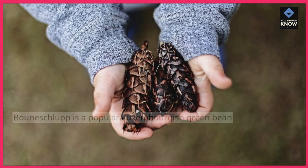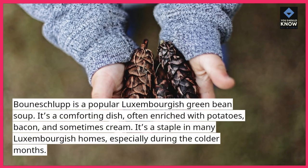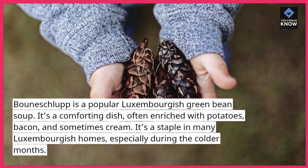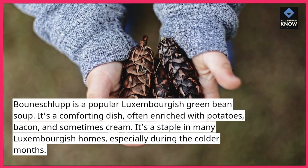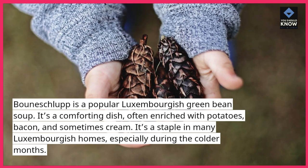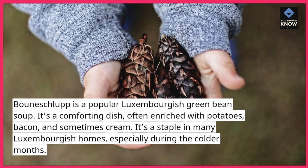Boneschlup is a popular Luxembourgish green bean soup. It's a comforting dish, often enriched with potatoes, bacon, and sometimes cream. It's a staple in many Luxembourgish homes, especially during the colder months.